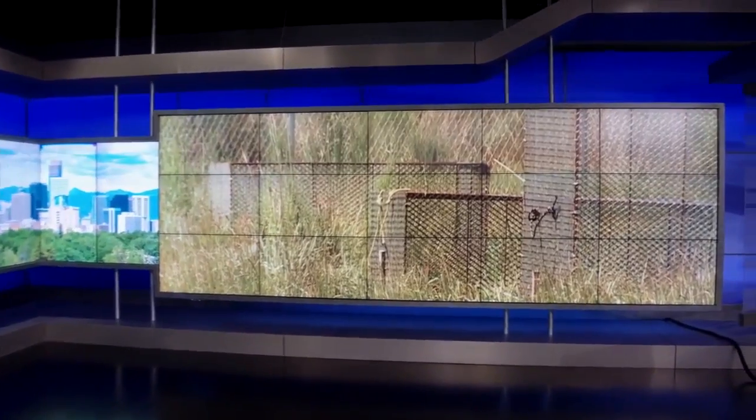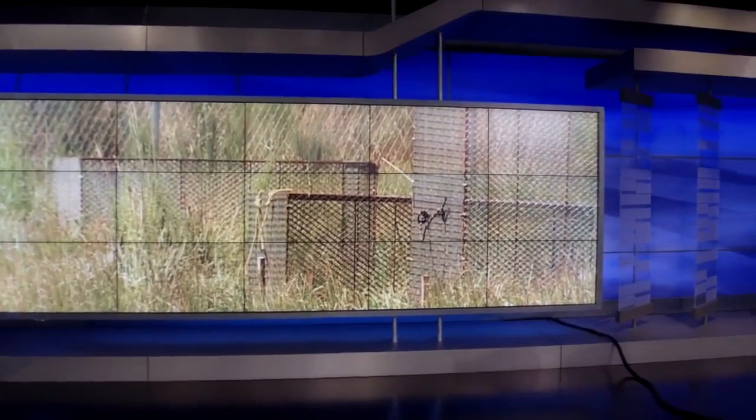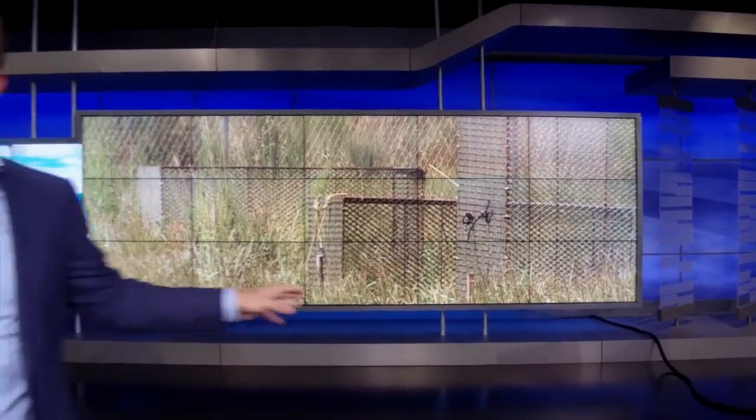I'm investigative reporter Jace Larson. What you're looking at behind me are cages over top of real human bodies. Those bodies are at a body farm and they're decomposing so scientists can study how that process works. In this story you're going to see some images that might be graphic — actual human bodies. But let me tell you how important this is to science and how it is helping families who have a missing loved one get some closure.